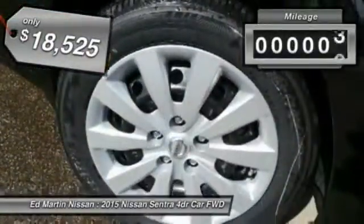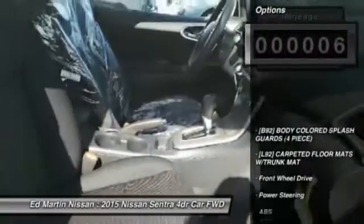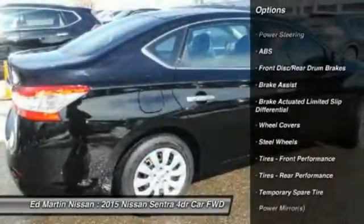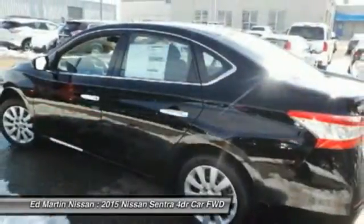This vehicle has less than 100 miles. Here are some of this vehicle's great options: stability control, steering wheel audio controls, anti-lock braking system, traction control, keyless entry, Bluetooth, driver airbag, adjustable steering wheel, power steering, and cruise control.